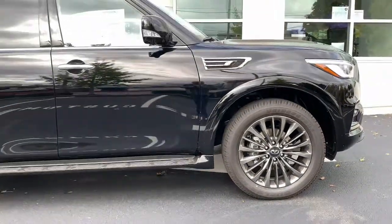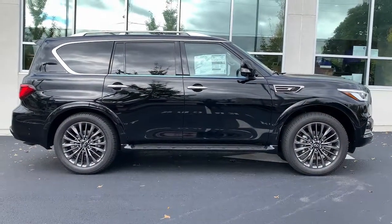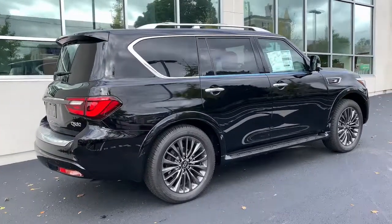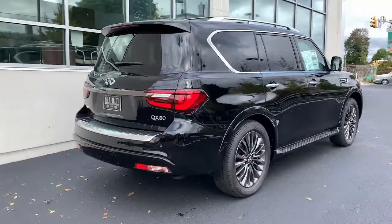The following are some of this vehicle's highlighted options: navigation system, keyless entry, sun moonroof, four-wheel drive, power liftgate, lane-keeping assist, adaptive cruise control, keyless start, power passenger seat, and remote engine start.